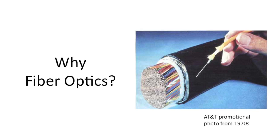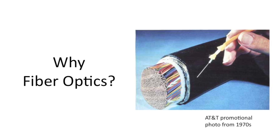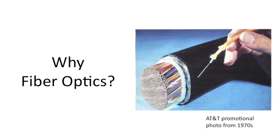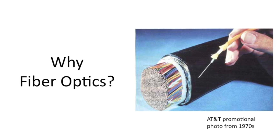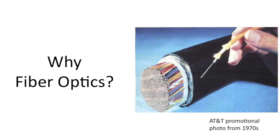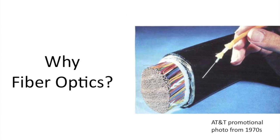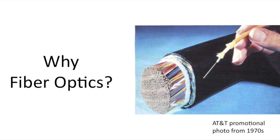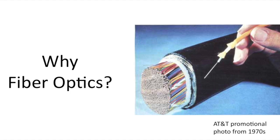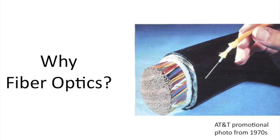Why do we use fiber optics? Because of its information-carrying capacity. This promotional photo from AT&T 40 years ago shows how even then, one small optical fiber could carry more information than that giant copper cable in the background. Today, that fiber can carry a million times more signal than it could 40 years ago.